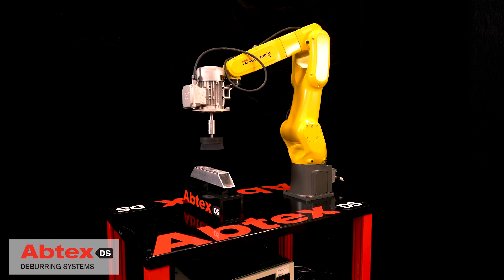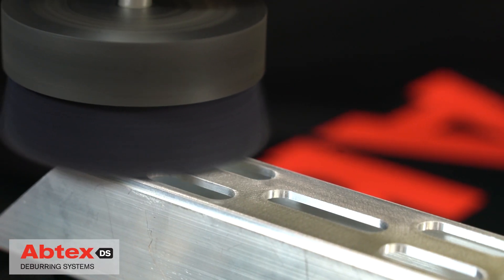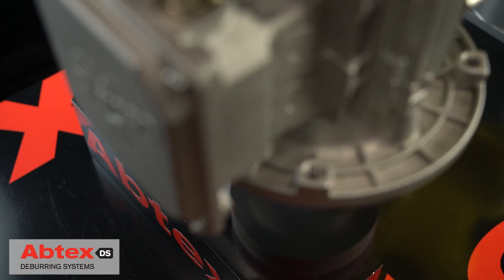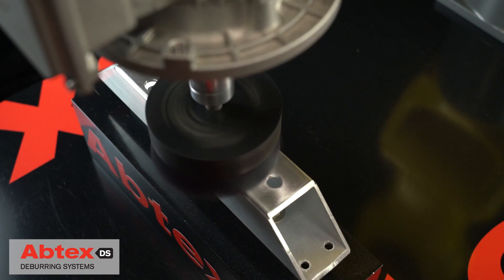The disc brush deburs flat machine surfaces and edges without dimensionally changing the workpiece. The disc brush was Abtex's first product in 1980, and it has been instrumental in Abtex's worldwide leadership in aluminum deburring.